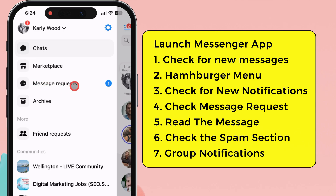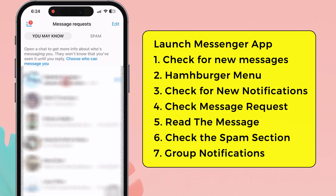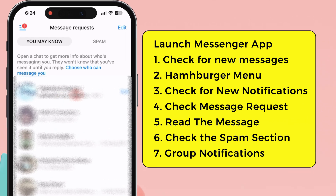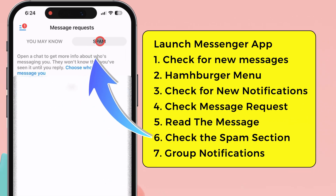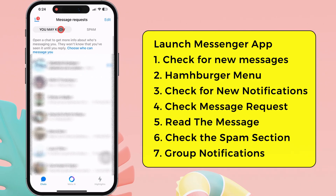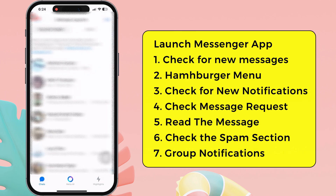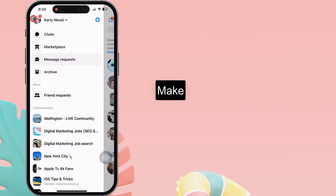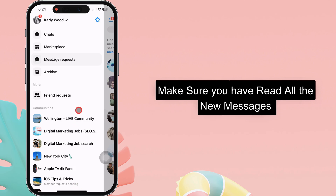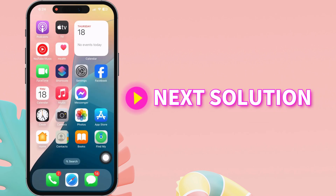In my case, one message request is available. As you can see, the message request is available under the 'You May Know' section. Also, check the spam section to make sure all messages are marked as read. Tap on a message to read it. If you have joined any channel, group, or community section, make sure you have read all the new messages. If the problem remains, follow the next solution.